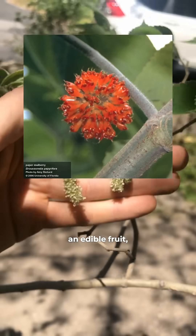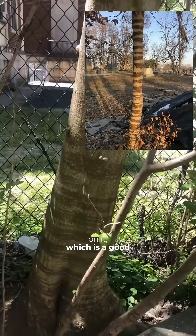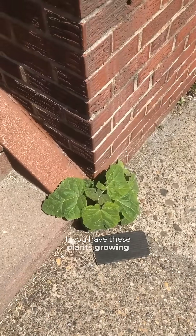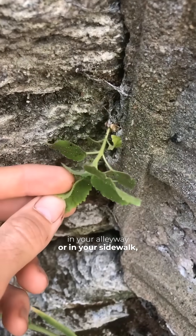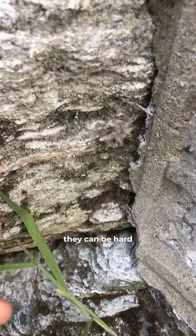It does produce an edible fruit, and the young trunk has this Dr. Seuss-looking striped pattern on it, which is a good way to identify it. If you have these plants growing in your alleyway or in your sidewalk, rip them out before they get established, because once they do, they can be hard to eliminate.